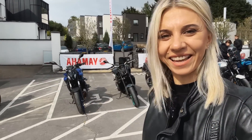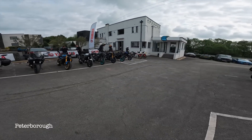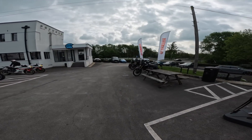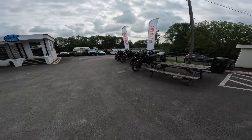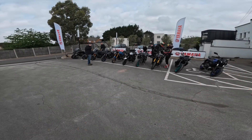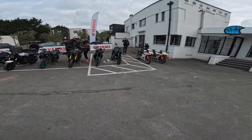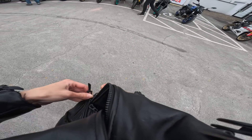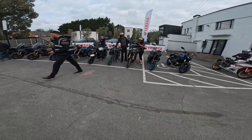Hello riders! Today I am at Yamaha press day in the UK. This is the lineup of all Yamaha two wheels starting from the 300cc range, so all the bikes are here. I had to choose from all of them — imagine how difficult that decision was.